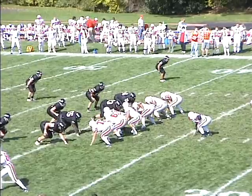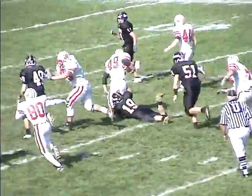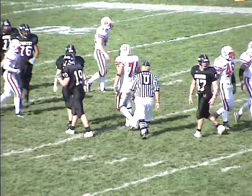Second and short, just short of the 40. Cornette hands off — this is the fullback. Big yardage up the middle, across the midfield stripe, and out near the 46-yard line.